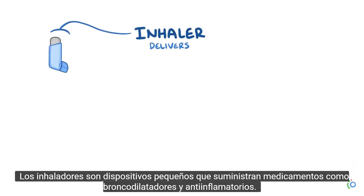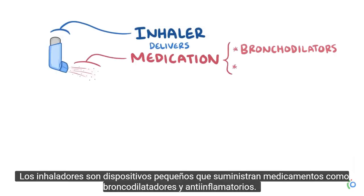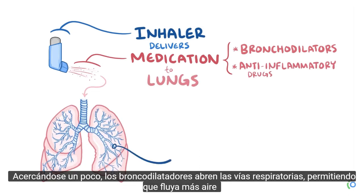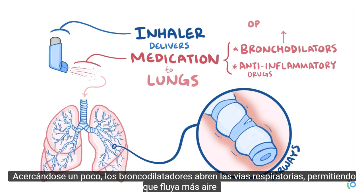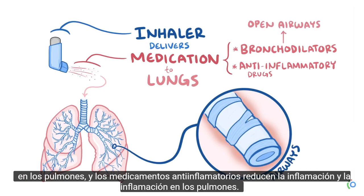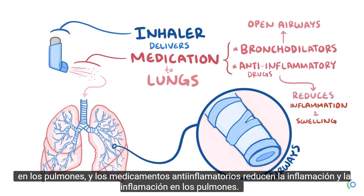Inhalers are small devices that deliver medications like bronchodilators and anti-inflammatory drugs to the lungs. Bronchodilators open up the airways, allowing more air to flow into the lungs, and anti-inflammatory drugs reduce inflammation and swelling in the lungs.